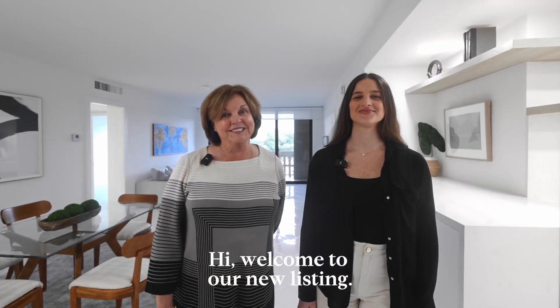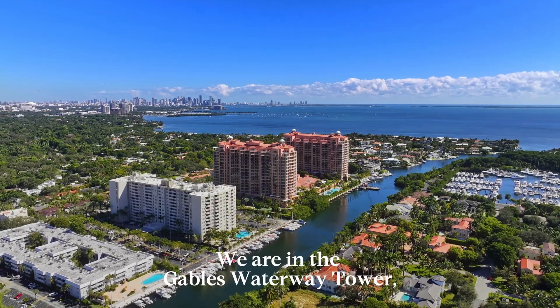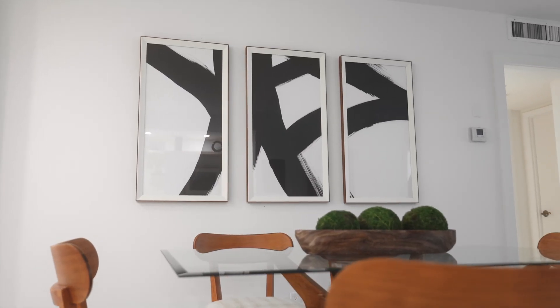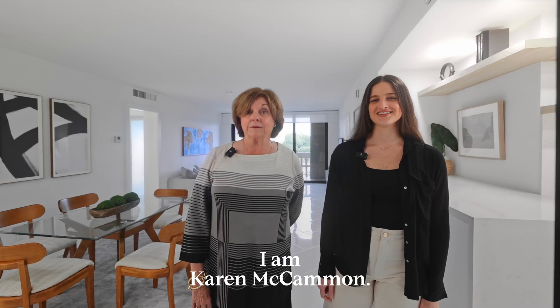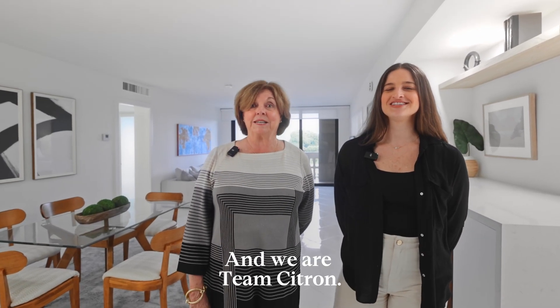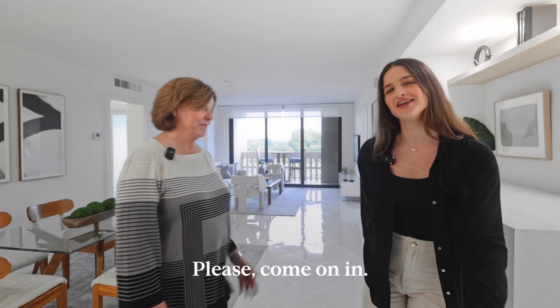Hi, welcome to our new listing. We're in the Gables Waterway Tower, 90 Edge Water Drive, Unit 715. I am Karen McCammon and I'm Monica Mangotti and we are Team Citroen. Please come on in.